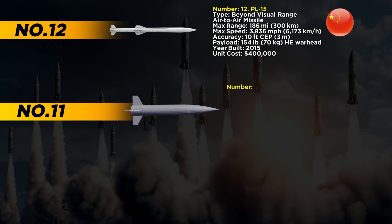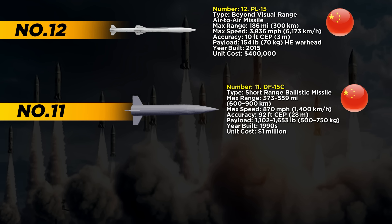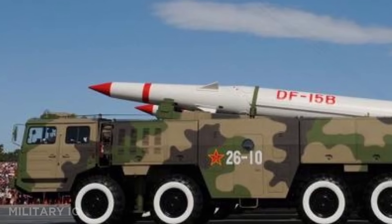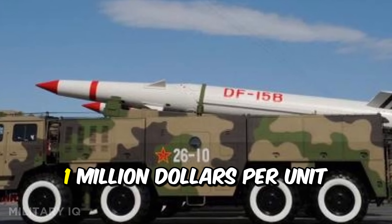At number 11 is the DF-15C, a short-range ballistic missile built for crushing bunkers and underground targets. With a range between 373 and 559 miles, it can reach most coastal cities or military bases around Taiwan. It flies at 870 miles per hour and lands with an accuracy of just 92 feet. The DF-15C carries a heavy warhead between 1,102 and 1,653 pounds, powerful enough to destroy hardened bunkers. It was introduced in the 1990s and costs around $1 million per unit.